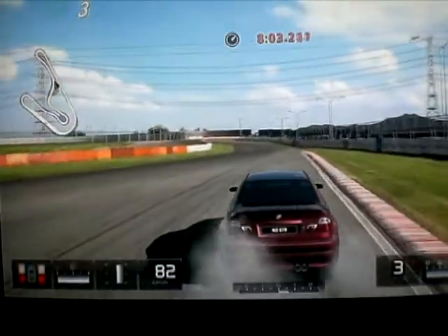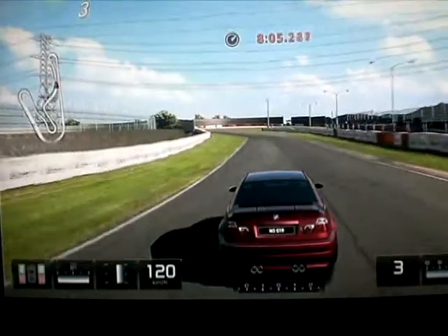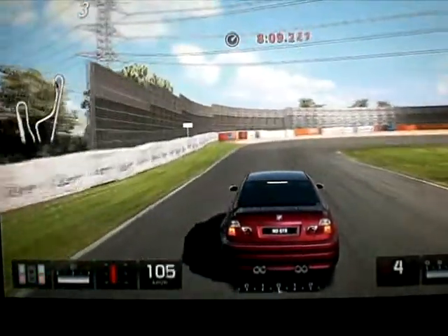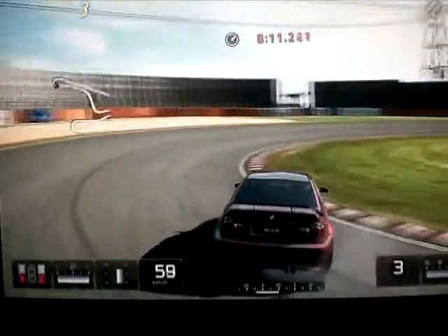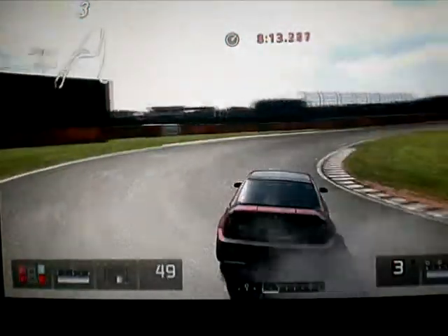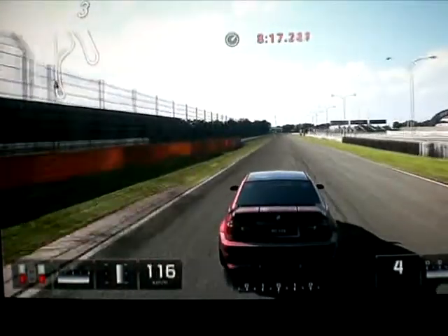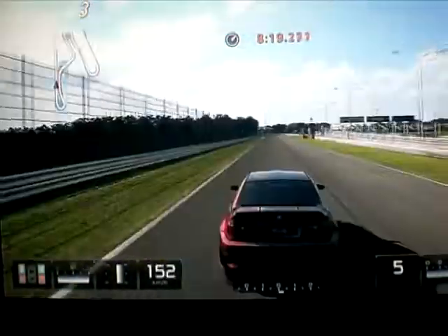Car avant je driftais en BMW M3 au début — enfin, pas M3, M5, excusez-moi — BMW M5. Après ça a été une Mazda RX-7, et maintenant c'est une M3 GTR.